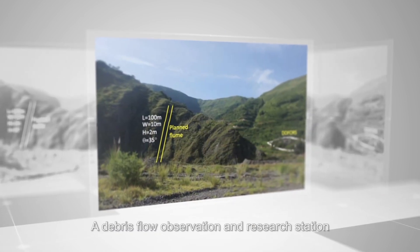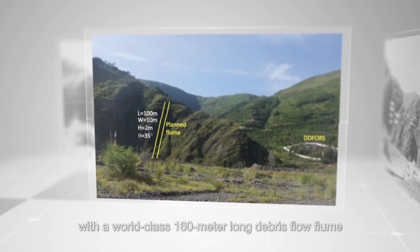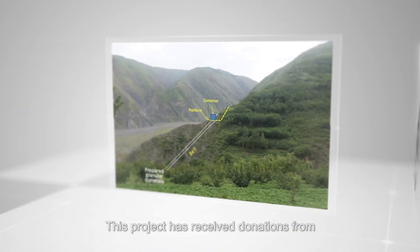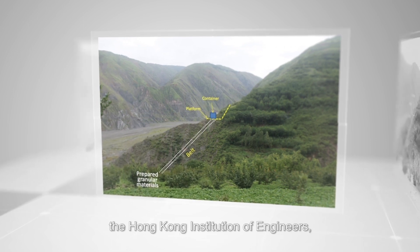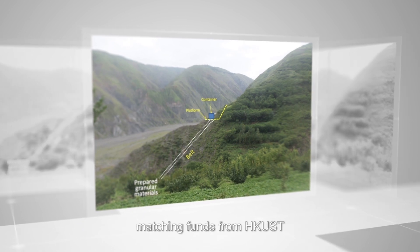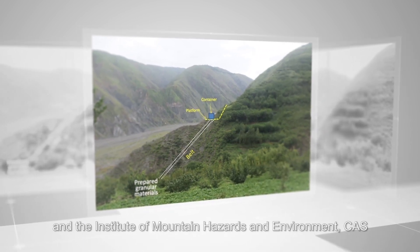A debris flow observation and research station is being built in Kunming, Yunnan Province, with a world-class 160 meter long debris flow flume. This project has received donations from the Hong Kong Institution of Engineers, Engineer Ringo Yu and Geotech Engineering Limited, matching funds from HKUST and the Institute of Mountain Hazards and Environment, CAS.